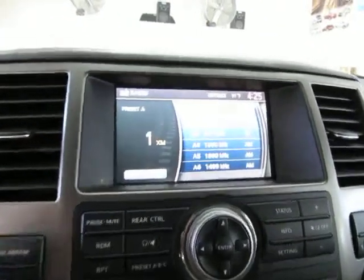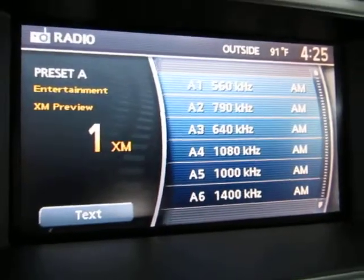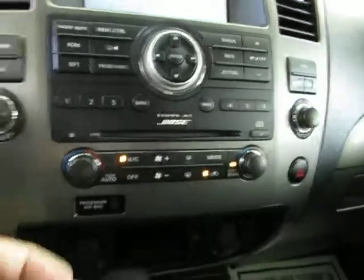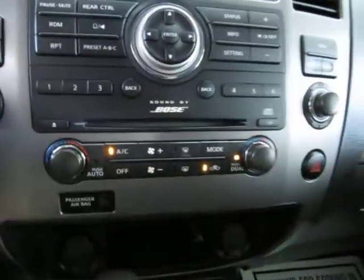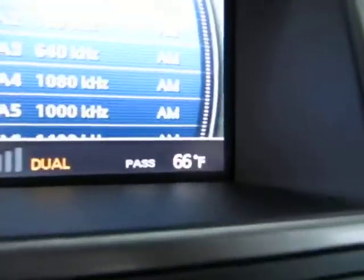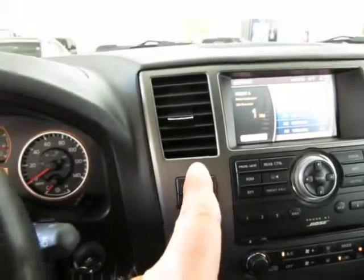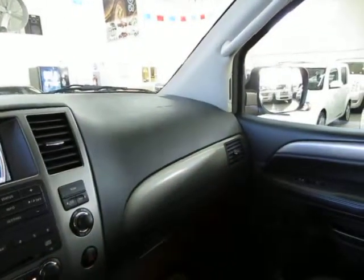This vehicle has XM capability, although right now you're on preview mode since you have to sign up for your own subscription. You've also got dual climate control — for example, I can put the driver side at maximum while the passenger side is set to 66 degrees, so the vents on each side blow at their respective temperatures.